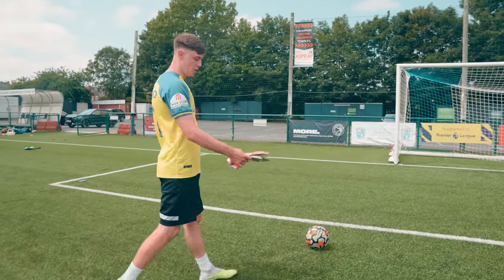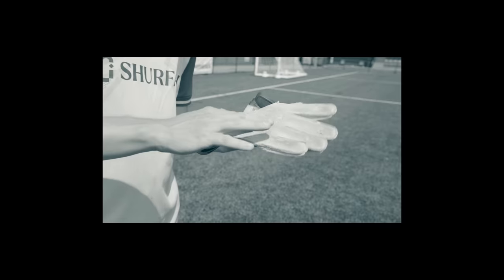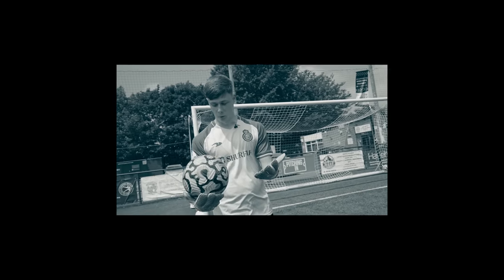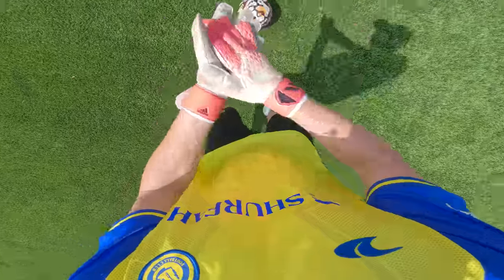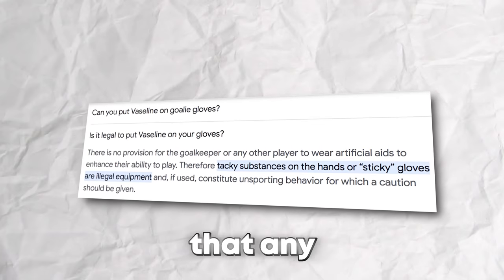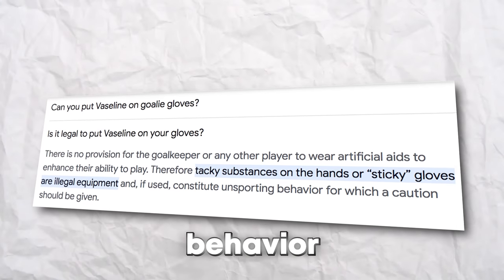Another myth in the goalkeeping world is that putting Vaseline on your gloves gives them more grip. I don't know how much you're meant to put on, but we're just going to see what happens. Actually, myth confirmed — these definitely give the gloves more stick and grip. You do get left with a bit of Vaseline on the ball though. I've got Vaseline all over me now. I don't know how legal this would be in a game, and also the stick is already kind of wearing off the gloves, so I don't think it would be very effective in game.